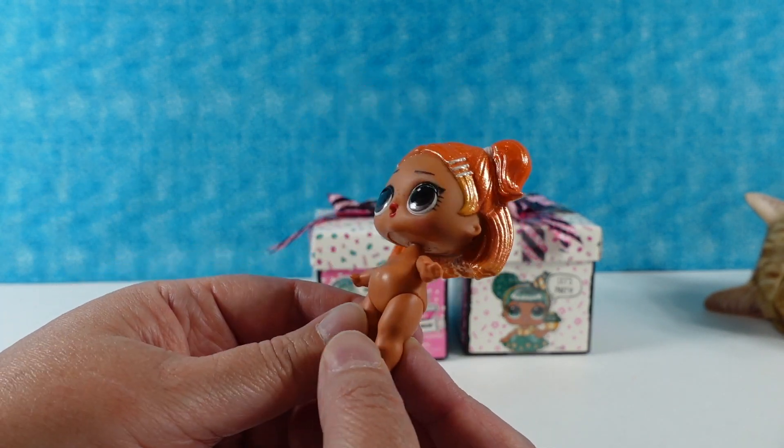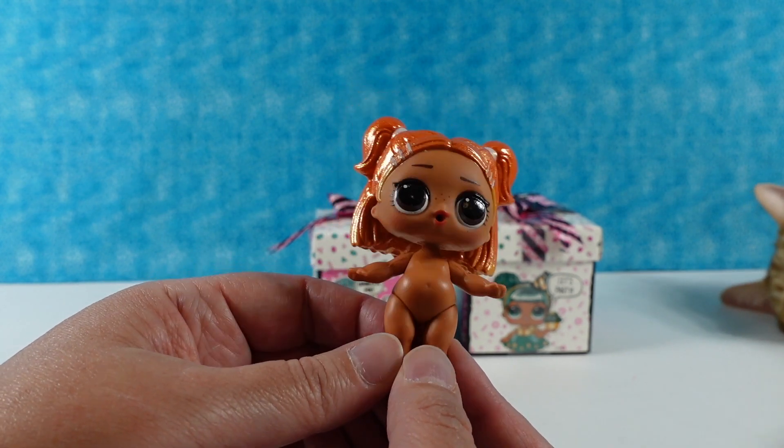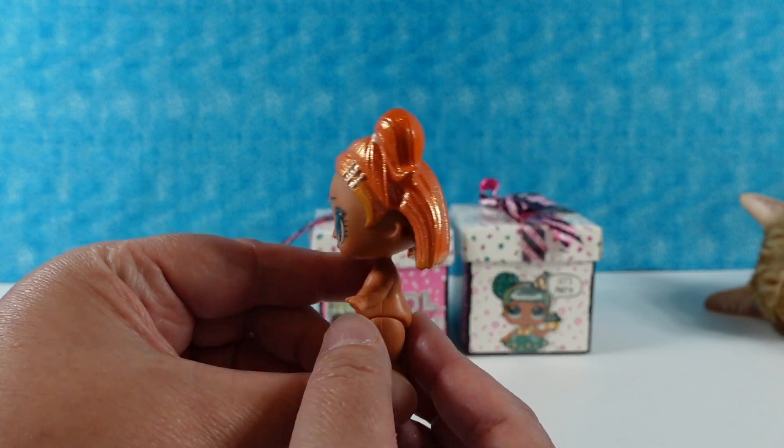I would have guessed October. Nope — she's November, because November is known as pumpkin spice month. I don't think that's really true, but lots of pumpkin spice stuff is out in November. She's awesome.